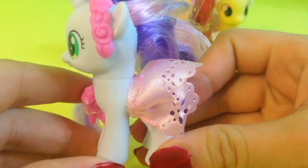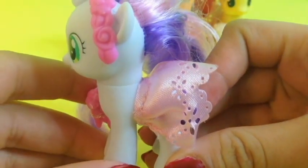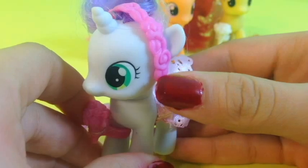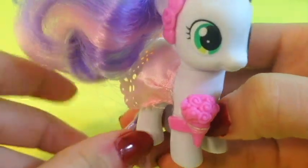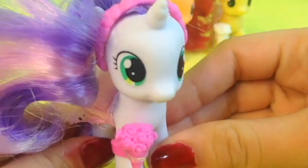Our next wedding filly is Sweetie Belle and she is another one of my favorites. She looks just like Apple Bloom but in different colors. She is wearing a light pink gown and a pink headband to match with the gown and some flowers also matching, just like Rarity. She has long flowy hair that is purple and pink, and she does not have a cutie mark since they are the cutie mark crusaders.